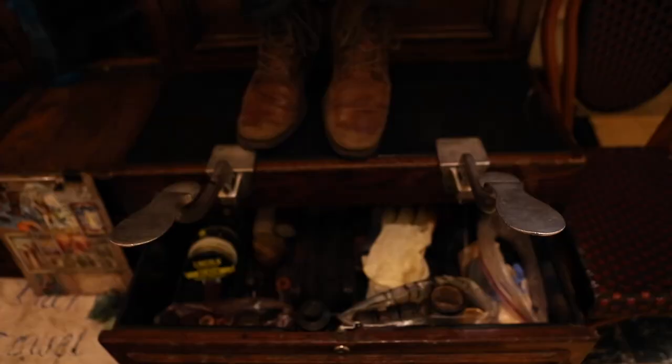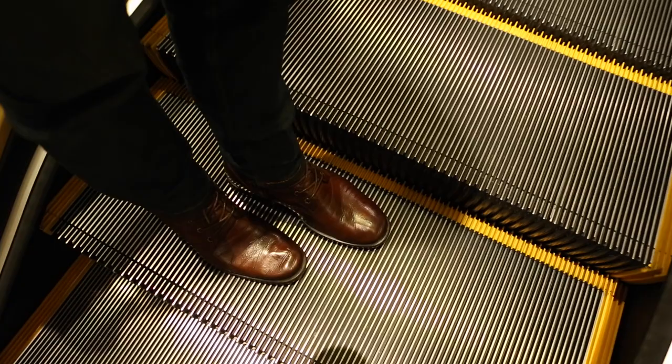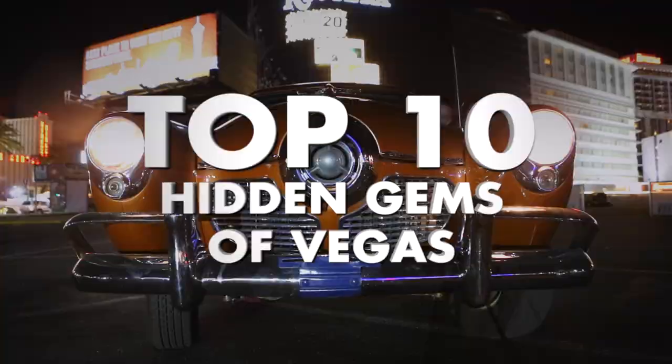You have seen all these shots before — you think you know Vegas, everyone does. But this is my town. I don't work here, I live here, so I know where the locals hang. Lace up your boots, give them a shine, and come with me as I show you the top 10 hidden gems of Las Vegas.